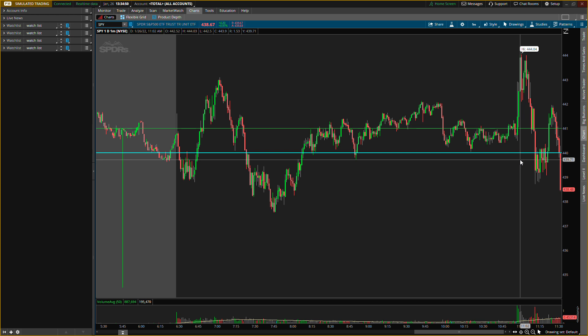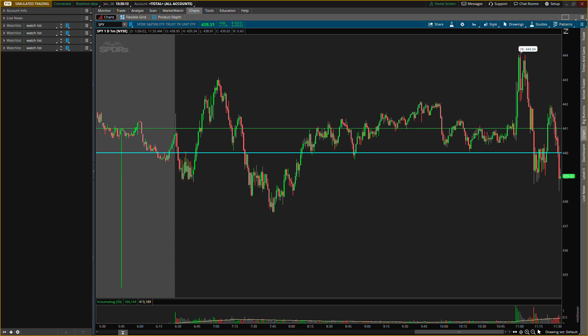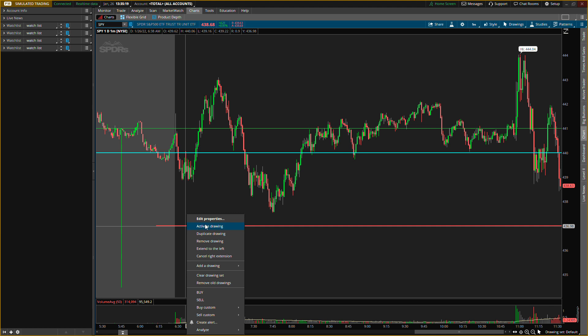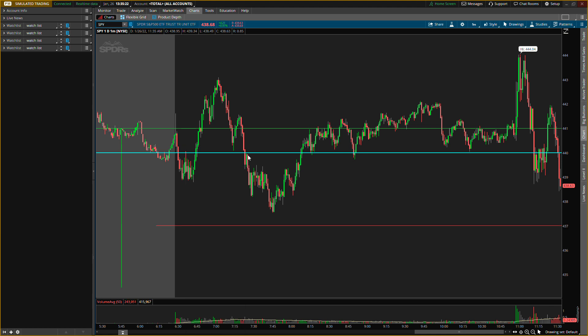Since I'm seeing it now that it is kind of breaking, I'll add one more support level. I would say around 437 could be another support level. So 440 and 437 are the two support levels you want to be watching out for. If it breaks to come back up to it, we'll be fine.